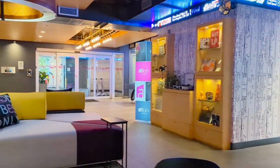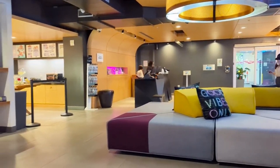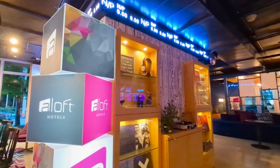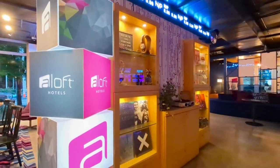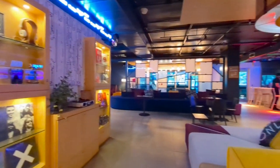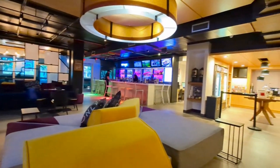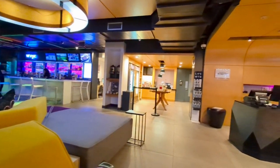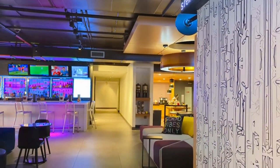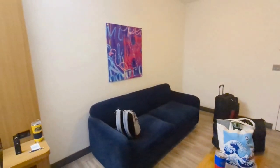If you've stayed in an Aloft before, the lobbies look the same pretty much. There's a pool table, a small convenient area where you can buy stuff. They also have some breakfast, lots of lounging space around here. And of course, they have the famous bar that's located in all Aloft hotels, which was typically open from like 4 p.m. to 11 p.m. at night. They also have an outdoor lounge area.